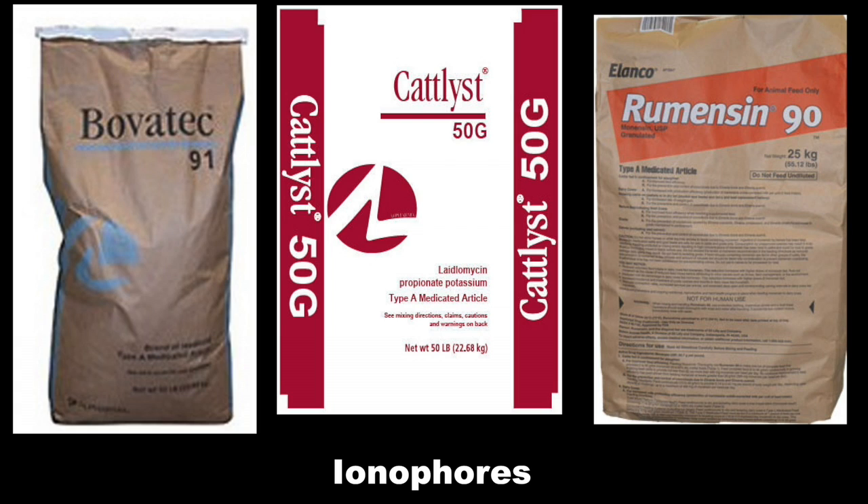Examples of ionophores used in the beef cattle industry include Monensin, marketed under the trade name Rumensin; Lasalocid, marketed under the trade name Bovatec; and Laidlomycin, marketed under the trade name Cattlyst.